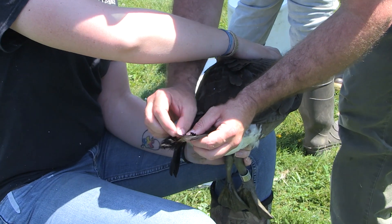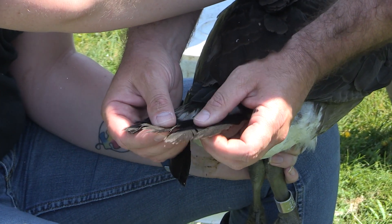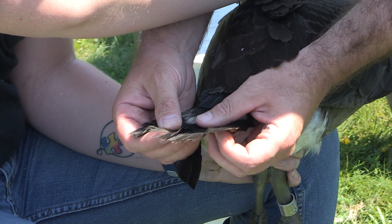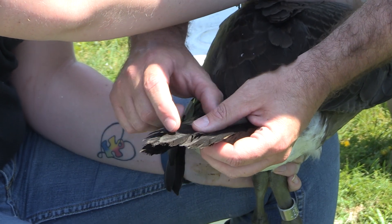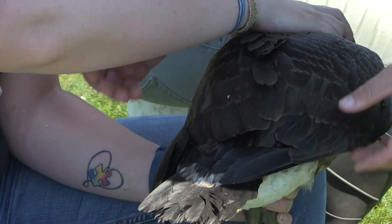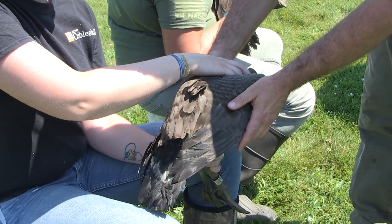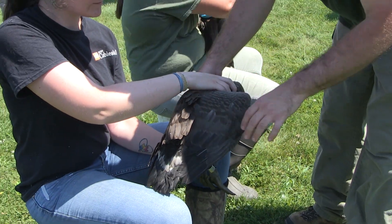Next, the birds are aged by trained staff. We typically look at the tail feathers, and if they are notched — see this one right here, it's missing the top of the feather, it's broken off — those were the little downy feathers it was born with that have already broken off, and these adult feathers are growing in behind. Those characteristics combined tell you that this is a juvenile or hatch-year bird.